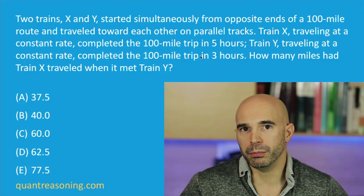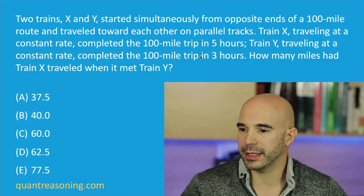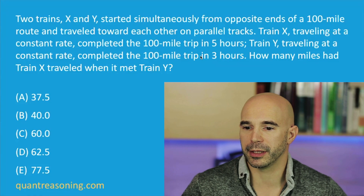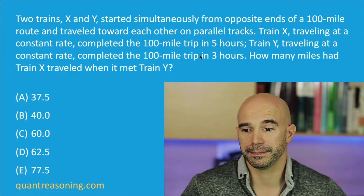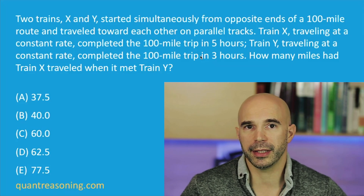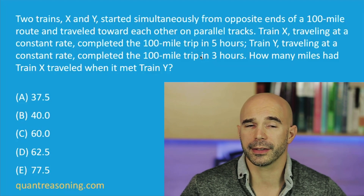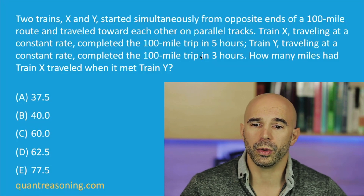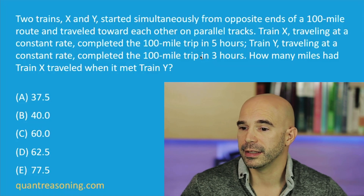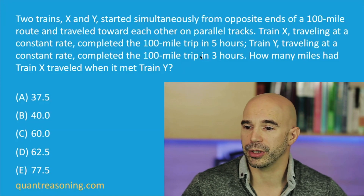Did we just get lucky that most of the answer choices were nonsensical? No — the GMAT designed it that way on purpose to give an advantage to people who use that kind of reasoning. So those people are now faced with a 50-50 guess between two answer choices. But we want to take our reasoning one step further. When you say train Y is faster than train X, can you try to quantify that? Is it twice as fast? Thrice as fast? Eight times as fast? How much faster is train Y compared to train X?